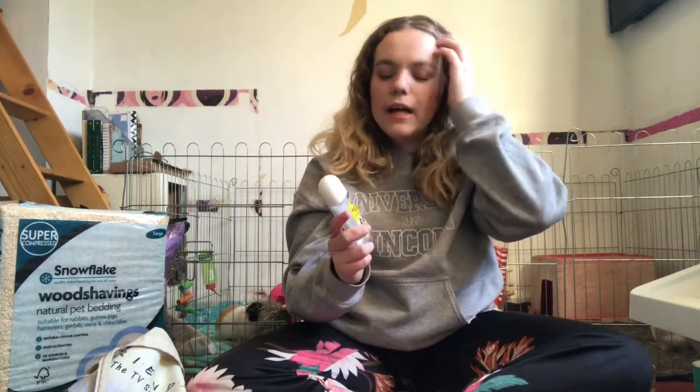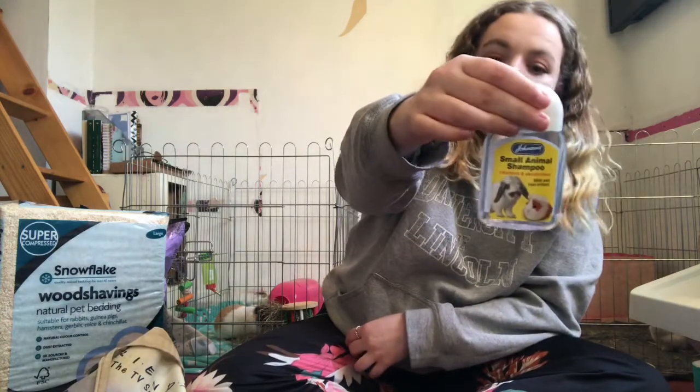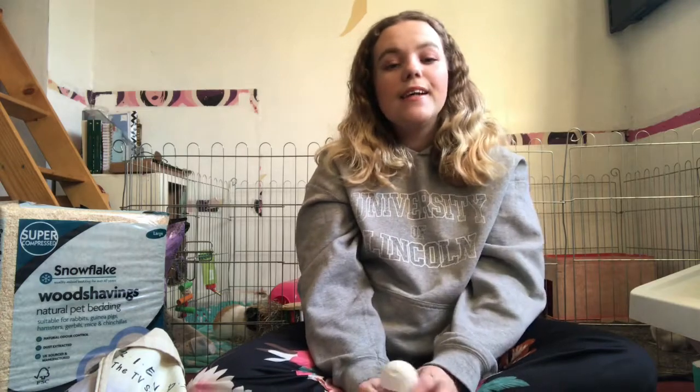The last thing from the main haul is Johnson's Small Animal Shampoo. I never bath my rabbits because it causes severe stress and they clean themselves. My guinea pigs on the other hand can get quite dirty and stinky, so I give them a bath once a month — not too often as that's stressful. I just needed to pick more up as we were running out. It's mild and non-irritant, which is good for Bambi's sensitive skin.